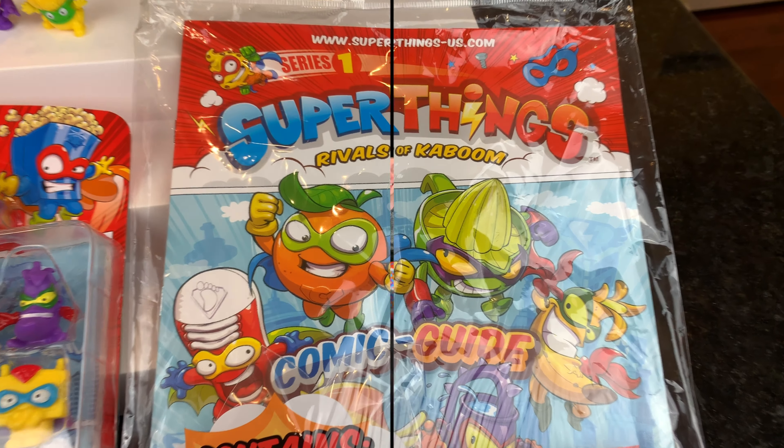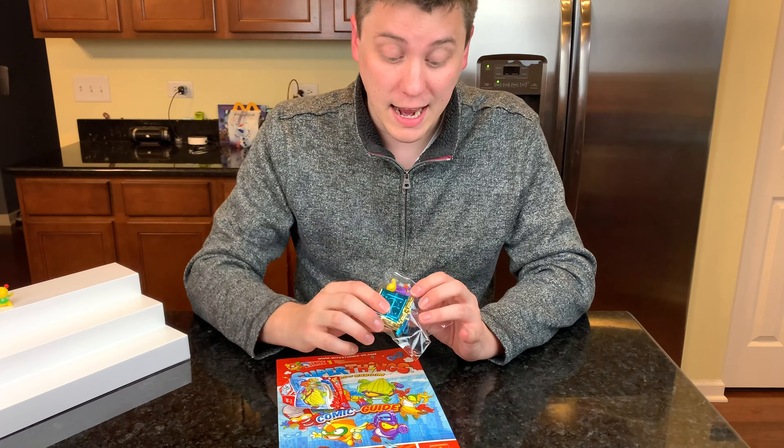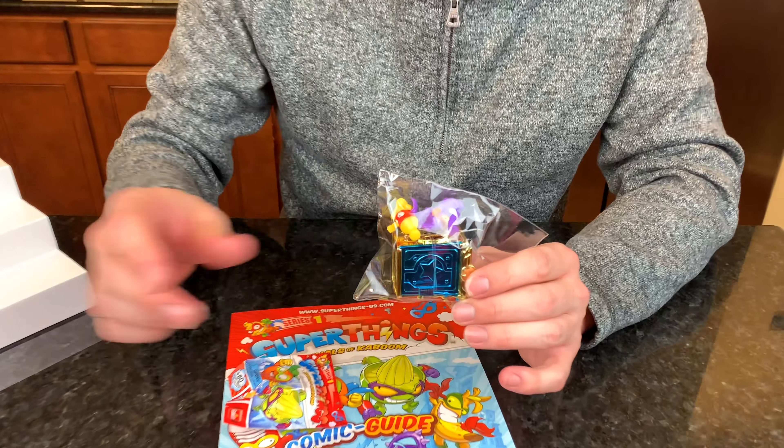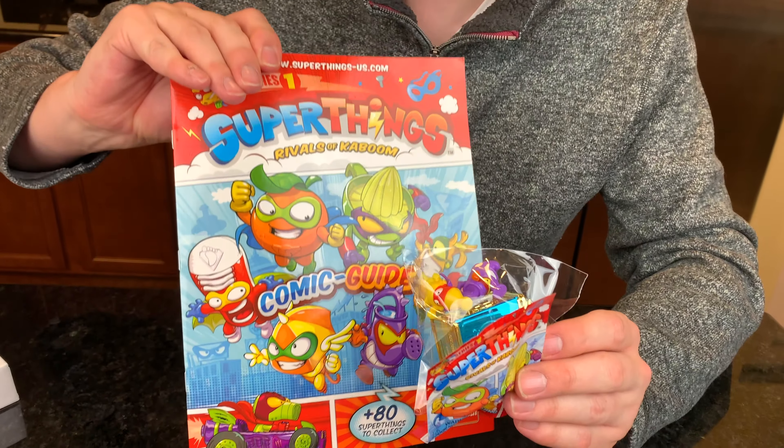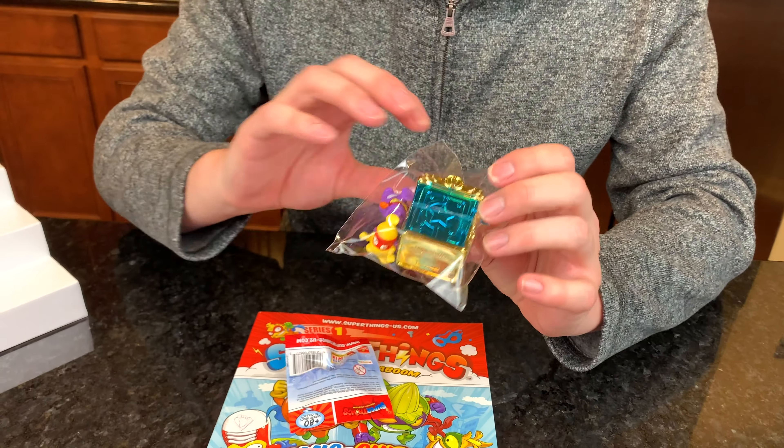Super Things! Inside the starter pack we have one hideout with two Super Things. We also have a mystery Super Thing and a comic book. Let's open up the hideout first.